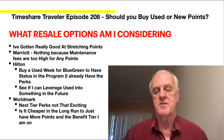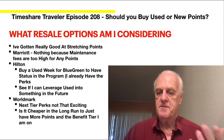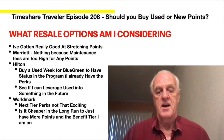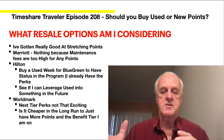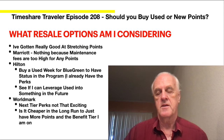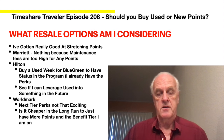Here are the resale options I'm considering right now. I've gotten really good at stretching points. With Marriott, I'm not looking to do anything — their maintenance fees are so high, I'm on pause. With Hilton, I'd like to buy a used resale in Bluegreen. They have an integrated Bluegreen, and I'm assuming it'll go like the diamond integration. It'd be great to have one week of priority in the Bluegreen network bought by resale, and use the larger pool of Hilton points for last-six-months bookings — some really nice locations in Bluegreen.